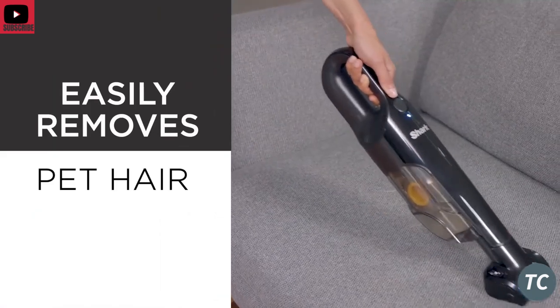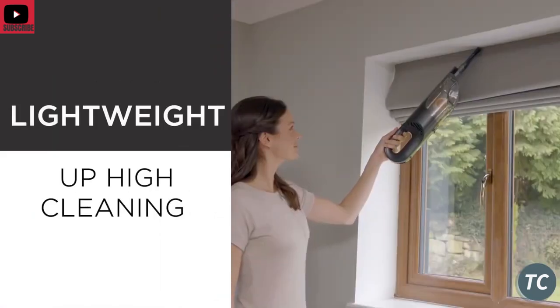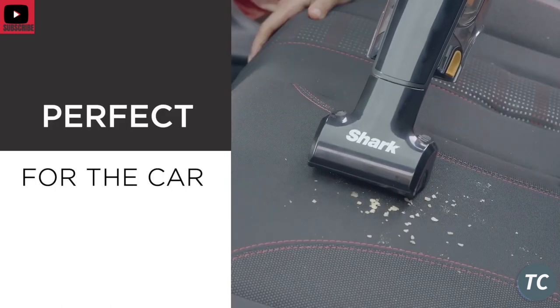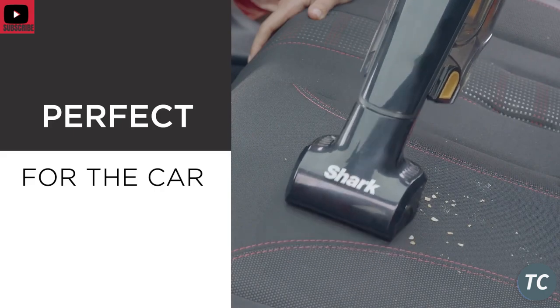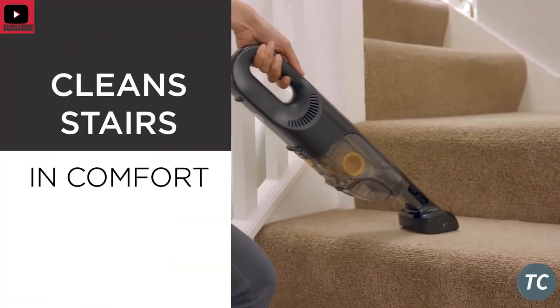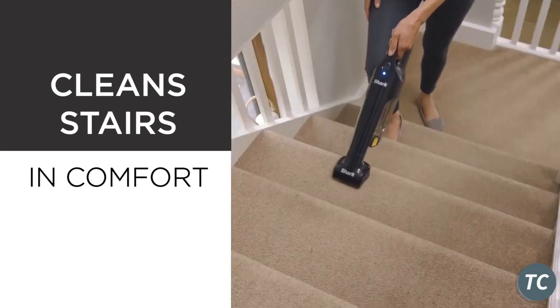Dream Miracle Handheld Vacuum Cleaner. Cordless — the hairbrush tool can help you easily clean debris in tight spaces and remove human or pet hair or dust on delicate surfaces and interiors such as carpets, sofas, and car seats. This will make your cleaning job faster and easier.